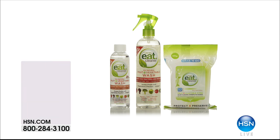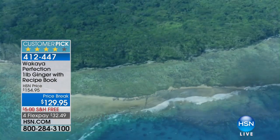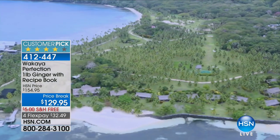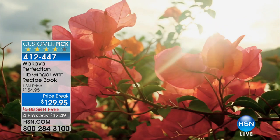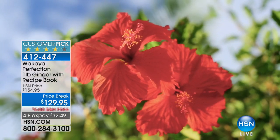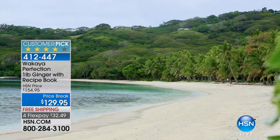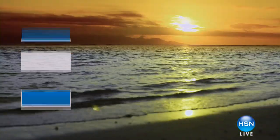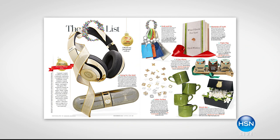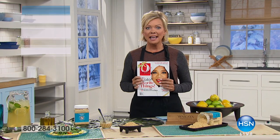Healthy cooking can taste really good when you do it right. Now we're featuring Wakaya Perfection Ginger, grown in Fiji in organic, mineral-dense, virgin volcanic soil — hand-cultivated using no chemicals, pesticides, or additives. It's back in stock — the big full one-pound ginger comes with a great recipe book and has been featured in a major magazine twice as a favorite thing. Welcome Chef William Sellner and brand ambassador Jennifer Halliday.